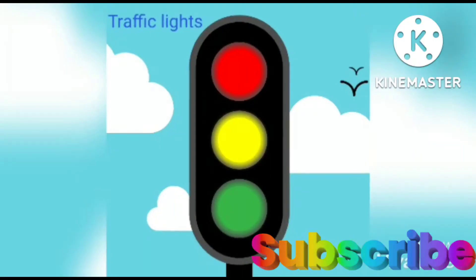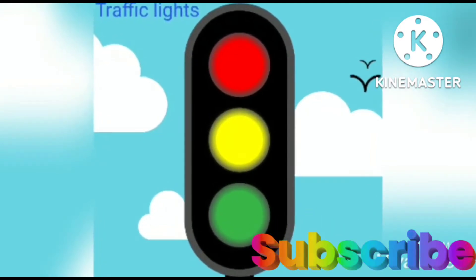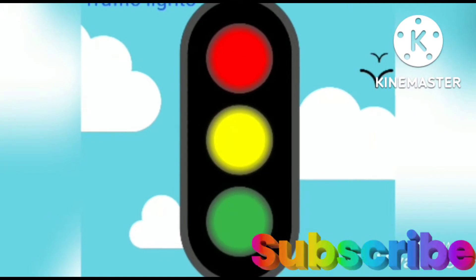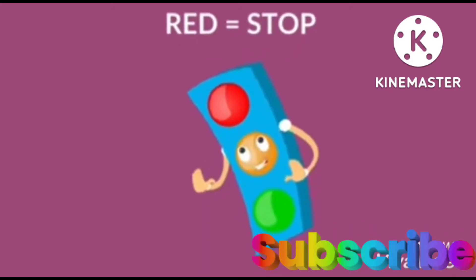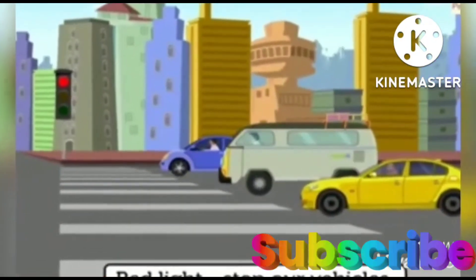Firstly, let's learn about traffic lights. In traffic signals, we have three lights — red, yellow, and green. Let's see what each light says. First is red. Red means to stop. When the signal turns red, all the vehicles have to stop.